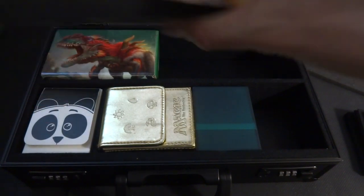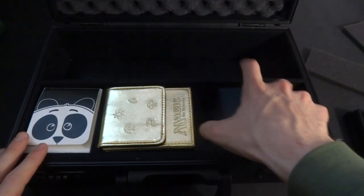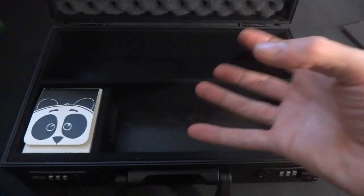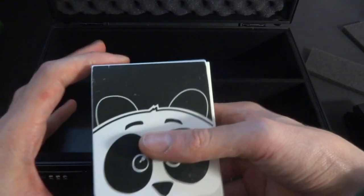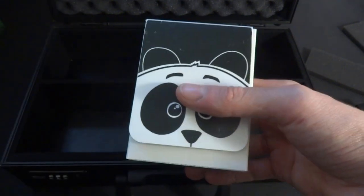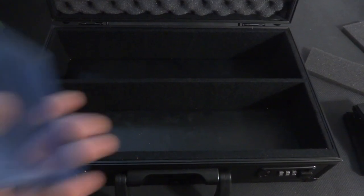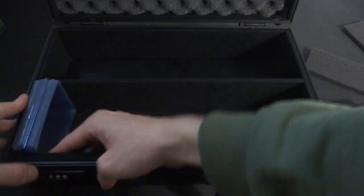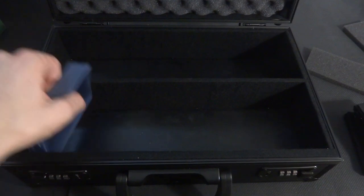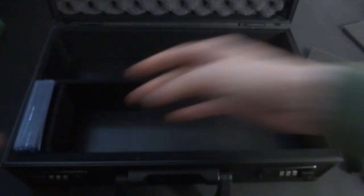One thing I wish is that the middle divider would come out — since it can't, it pretty much limits it to deck boxes and similar items. I know binders won't fit either. Let's test with cards — I have a pile of just top loaders. Will top loaders fit? Yes, they fit, a little tight but workable. If you wanted to use this for top loader storage — hundreds of them — you could definitely get away with it.